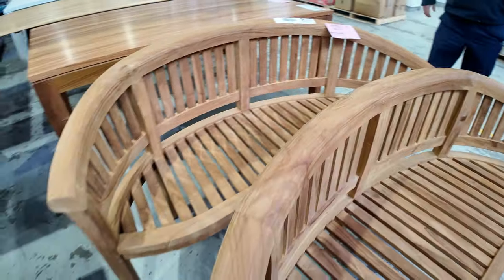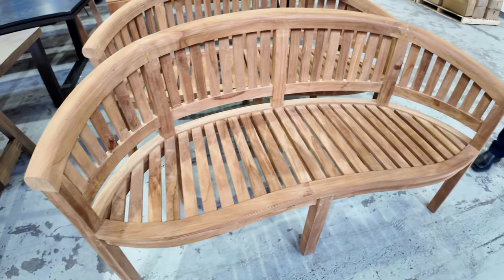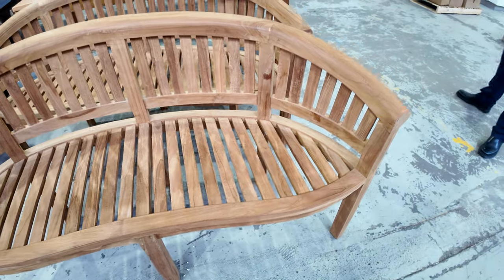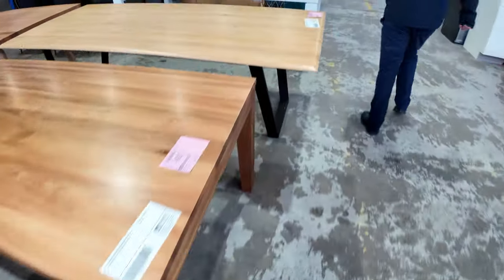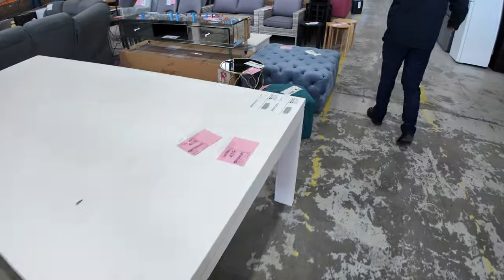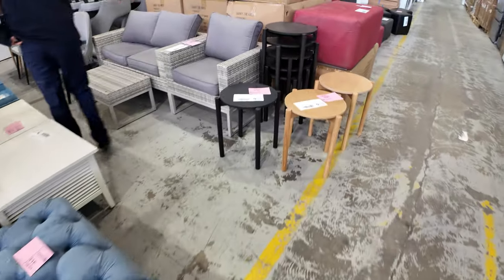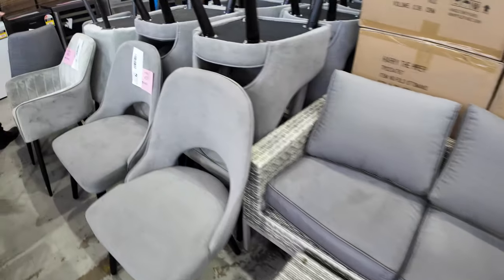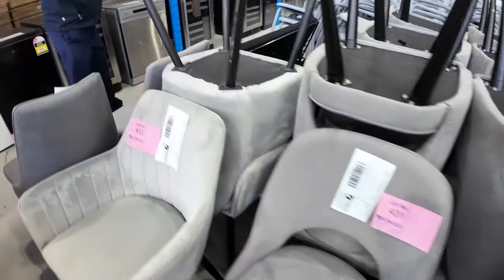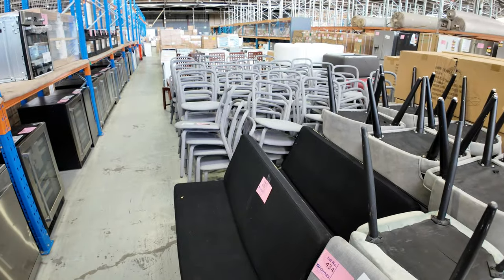There are two of these available — the teak chairs are probably about 1.6 metres in length, and I'm guessing around the $400 mark is where they'll bid to. Down the back here there's heaps and heaps of beautiful furniture again — a little ex-staging balcony setting, all unreserved. There are also some nice dining chairs in a couple of different designs, and we've still got some of those grey dining chairs at the back as well.